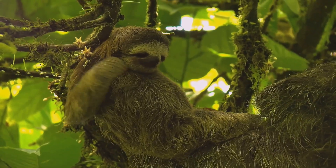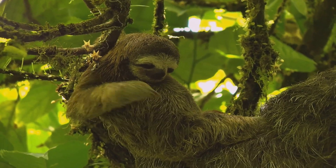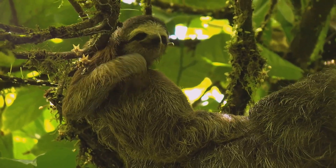But don't be fooled by the names — the three-toed sloth actually has more toes in total than the two-toed sloth, due to their distinct hind limbs.